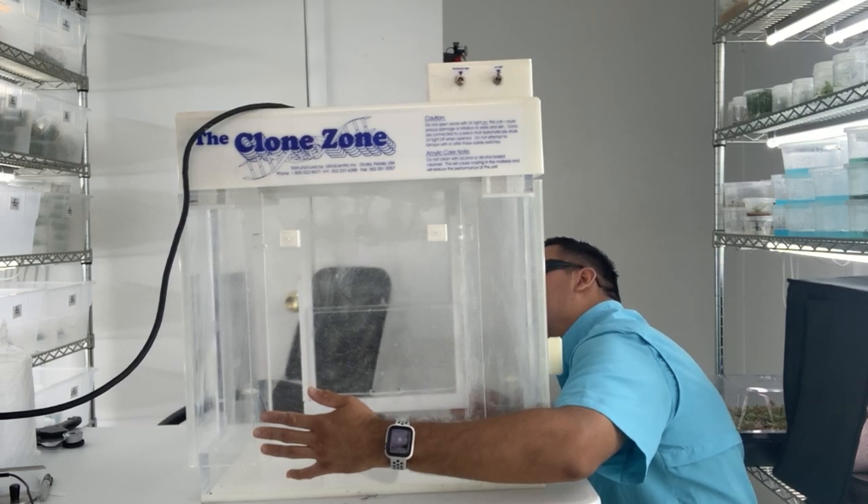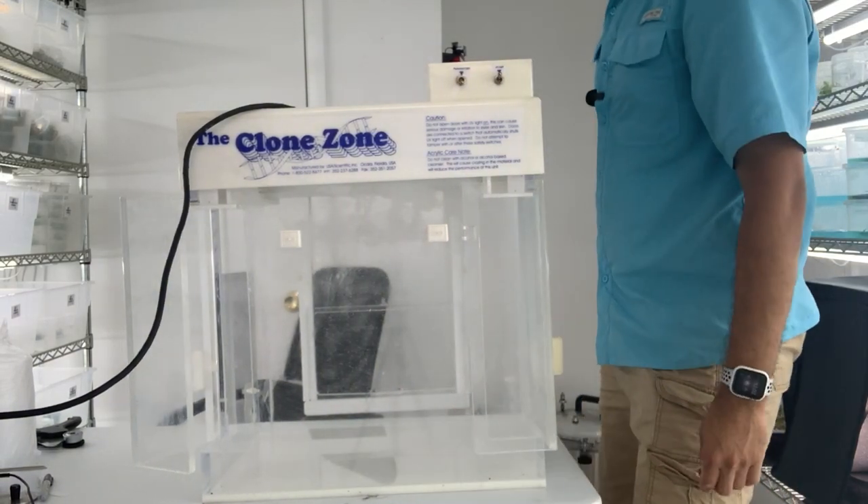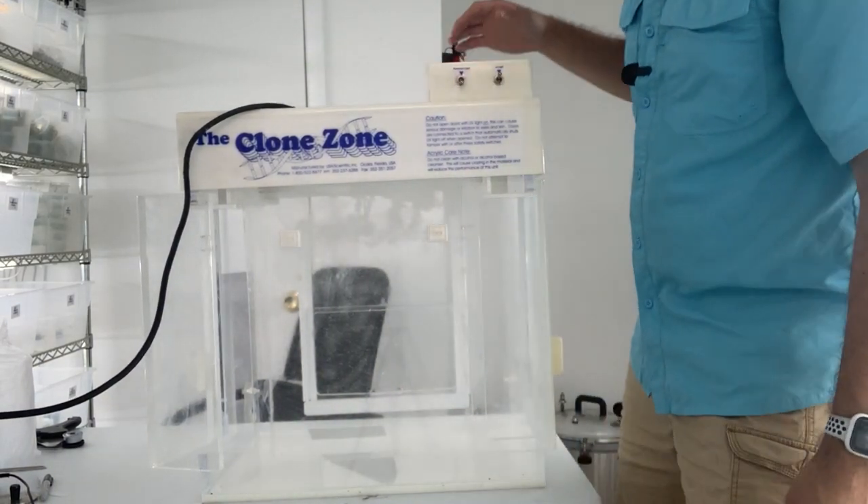All right, so that's the fluorescent light — let me grab my glasses. So that's the UV light. It's off but let me close it. I cannot tell if it's on or not — no, it's definitely off. So something doesn't work with the UV light. That's okay — I don't think I'll be using that that much.